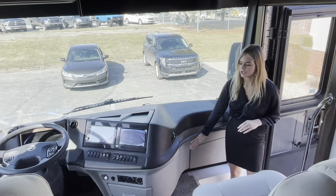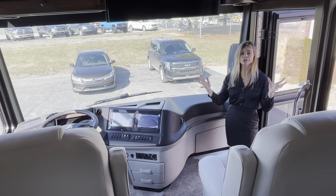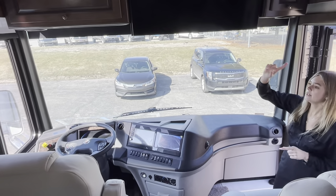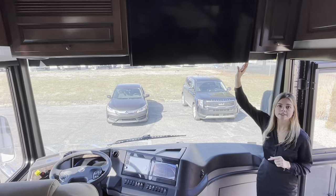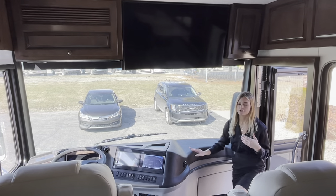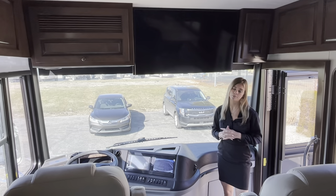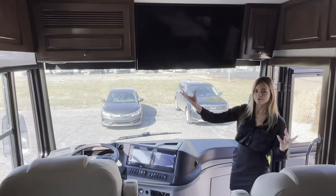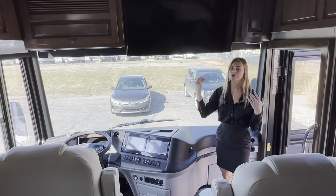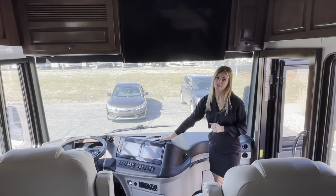Up here you have your two-tone dash — a really nice sleek look that matches whatever decor package you choose. They chose the Mirage decor, which you'll see throughout the coach. Up here you have your Bermuda glazed maple high-gloss cabinets throughout. You can also option in an overhead 43-inch Samsung TV connected to the JBL premium audio system. There are two visible speakers, but actually two more inside — totaling four speakers plus a subwoofer under the dash, making five speakers in the cockpit area.